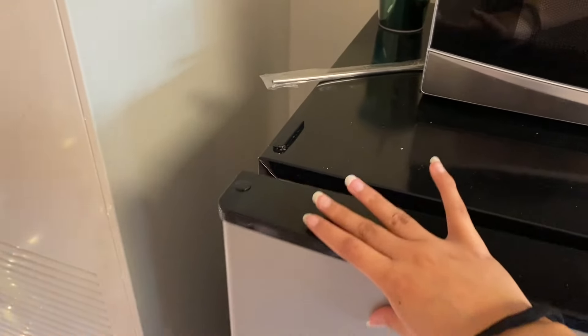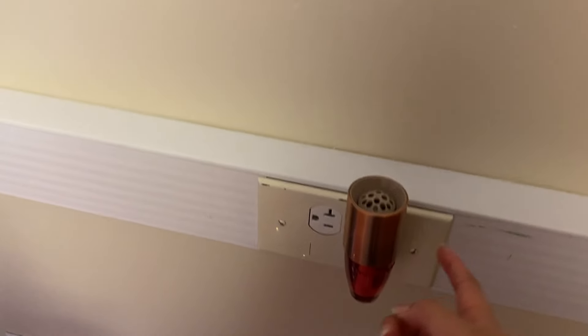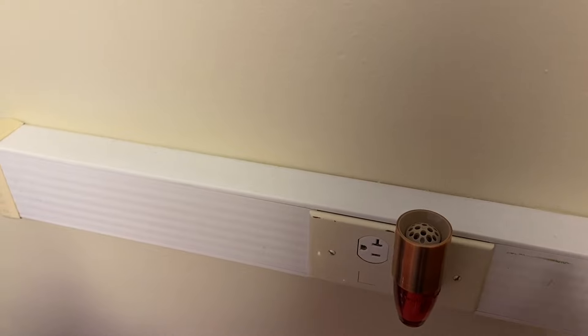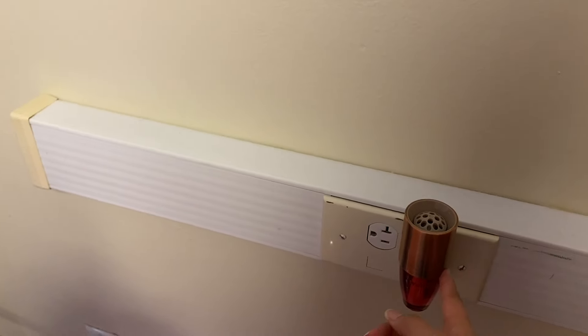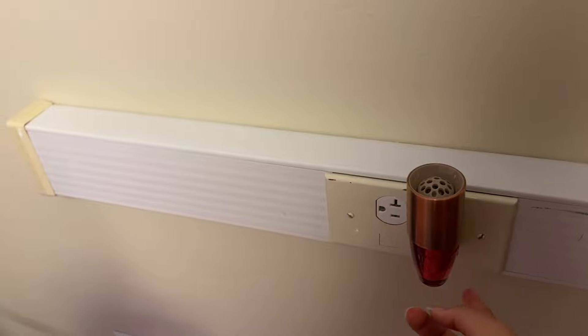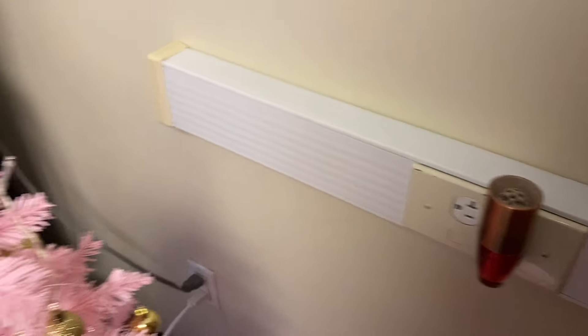I recently got these wallflowers. They have scent control which has been really nice. I love the color and they last a really long time. Right now what's in there is apple pie — that smells so good.